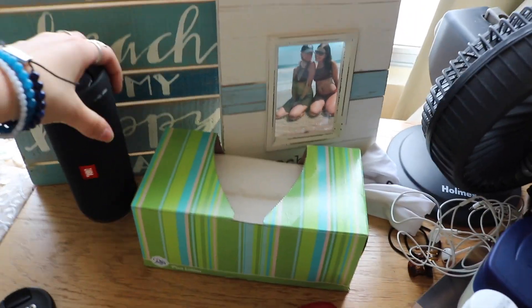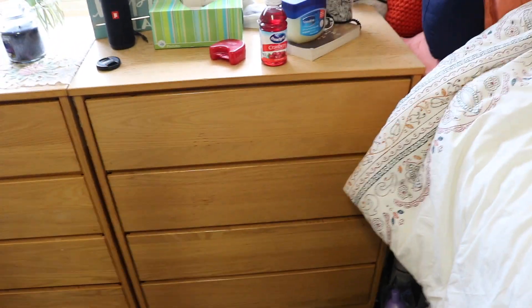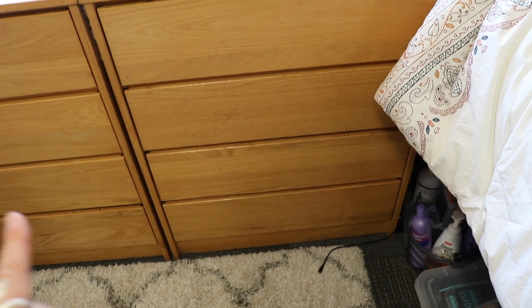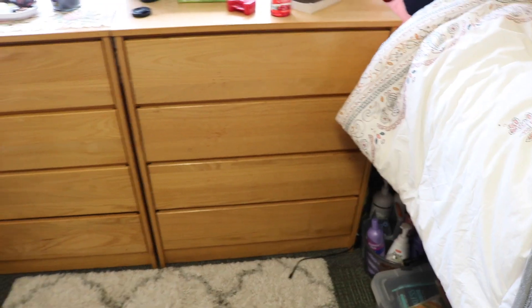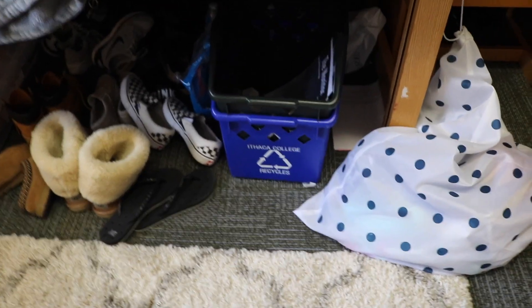And then I have my speaker right here for when we get ready. In these drawers — everything wooden came with the room — I have my t-shirts and jeans in the top drawer, exercise shirts in the second drawer, exercise pants and shorts in the third drawer, and the last one is all of my party clothes. If you guys want to see any of those, let me know — maybe a going-out clothes haul or something like that.